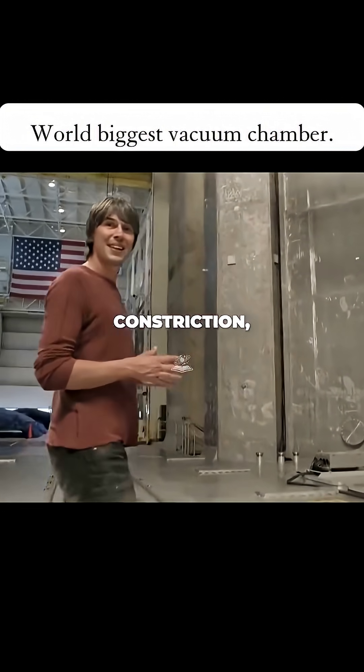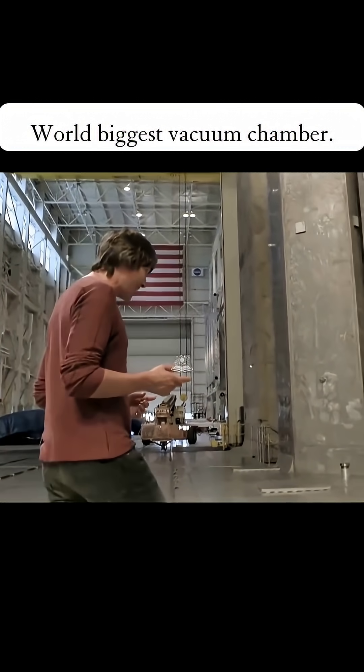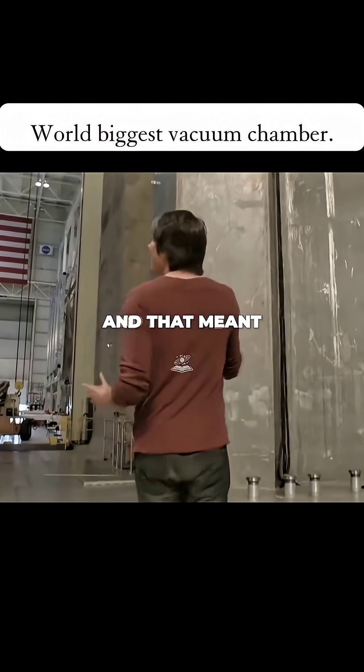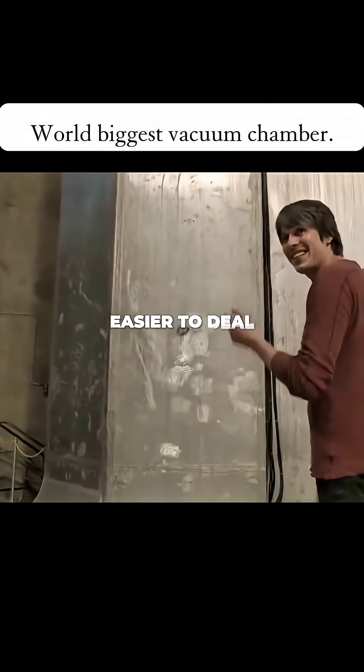It's kind of got an eccentric construction which is part of its history. It was built in the 1960s as a nuclear test facility to test nuclear propulsion systems, and that meant that they built it out of aluminium to make the radiation easier to deal with.